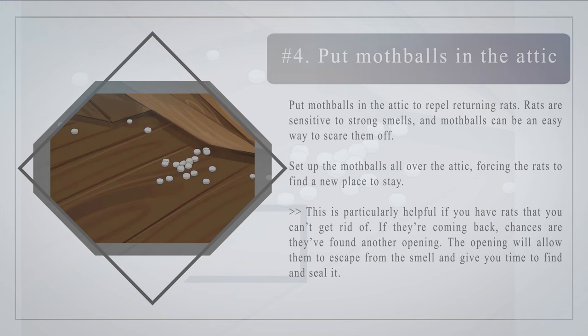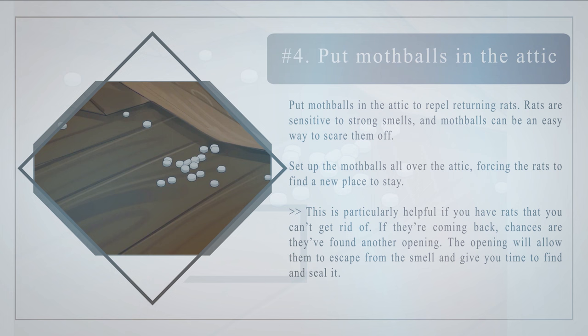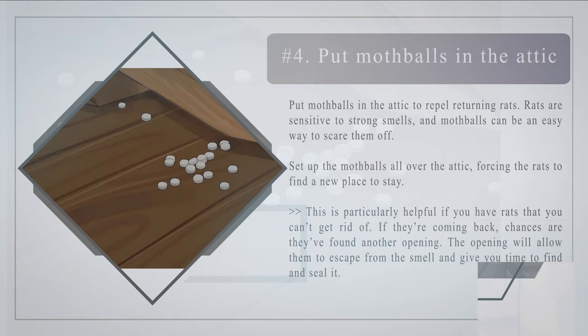Number four — put mothballs in the attic to repel returning rats. Rats are sensitive to strong smells, and mothballs can be an easy way to scare them off. Set up mothballs all over the attic, forcing the rats to find a new place to stay. This is particularly helpful if you have rats that keep coming back — if they are returning, chances are they found another opening, which will allow them to escape the smell and give you time to find and seal it.